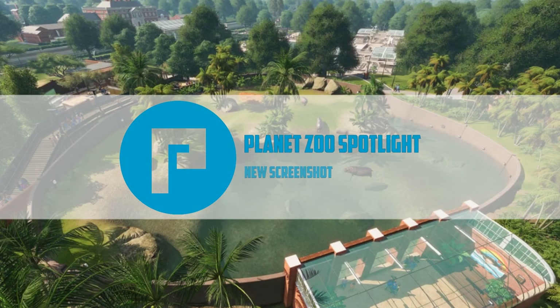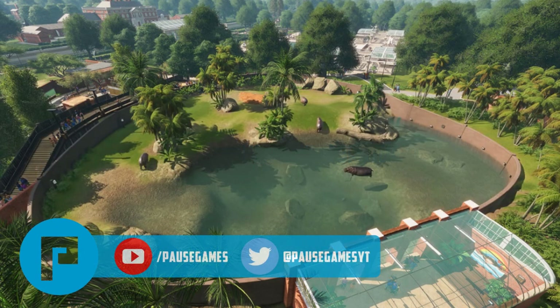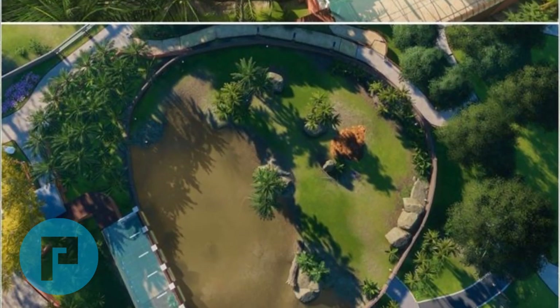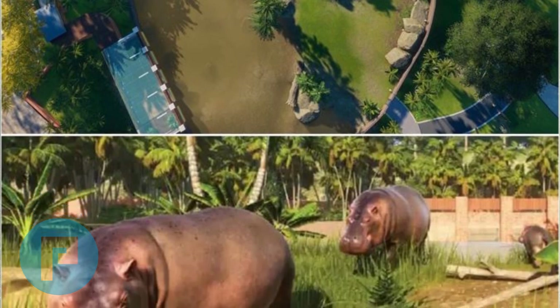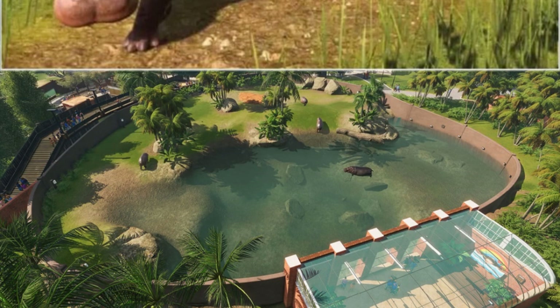Hello guys, welcome back to Pause and welcome to another Planet Zoo spotlight video. Another day and another new screenshot has been released. This one was released in Game Informer magazine — the June 2019 issue, which came out very recently. This screenshot is part of the article and shows another angle of the hippo enclosure we've seen in previous screenshots. All these screenshots so far seem to be from the same zoo created for this purpose.